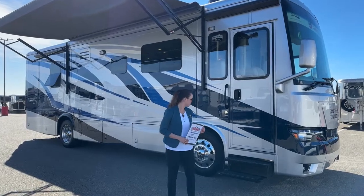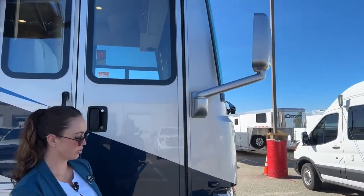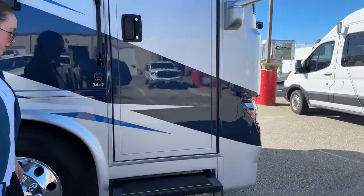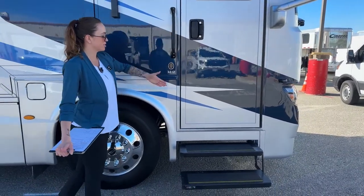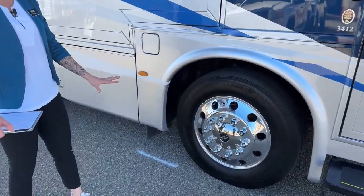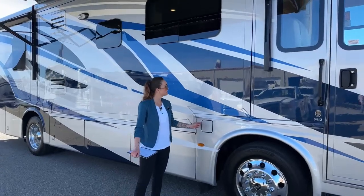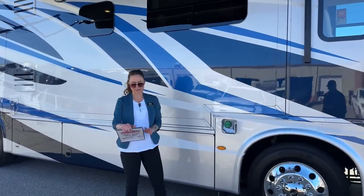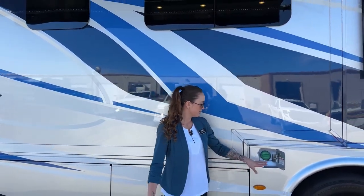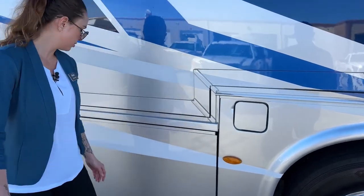Starting over here, we have the convex exterior mirrors with remote control and defrost. We do have blind spot detectors integrated into the camera system, a nice little grab bar here to gracefully enter inside of the coach. Our wheelbase is 206 with aluminum wheels, and we have our full body paint masterpiece finish with the high gloss. This graphic is called the Roca — it's a nice blue, silver, and white.